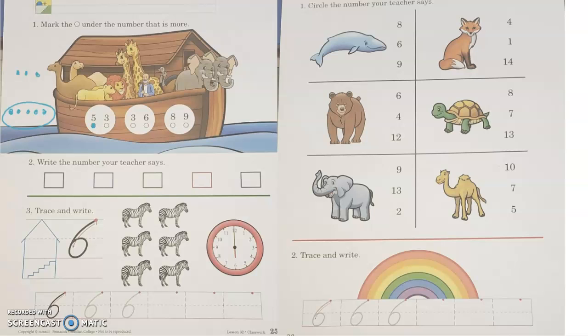All right, so three or six? One, two, three — or one, two, three, four, five, six. So which one's larger? Which one is more? Good, this one. All right, so six.